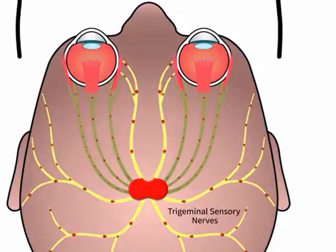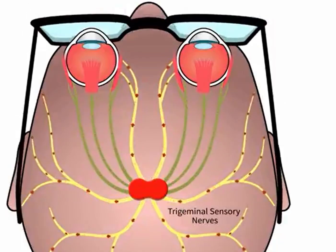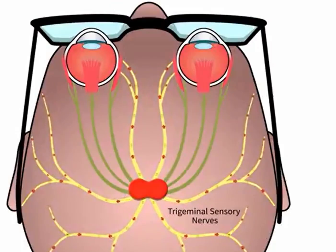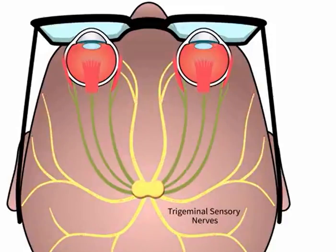NeuroLenses counteract the overstimulation by relieving misalignments using small customizable amounts of prism of the eye movements, which reduces the excessive input to the brain. In other words, the eyes work much less hard to smooth out the stimuli that you're exposed to.